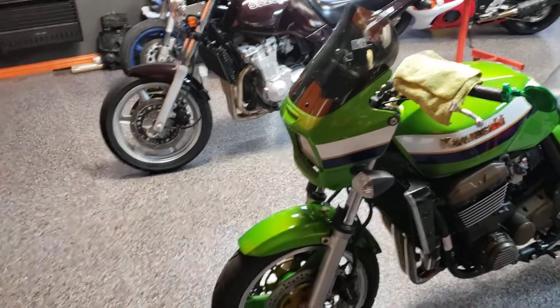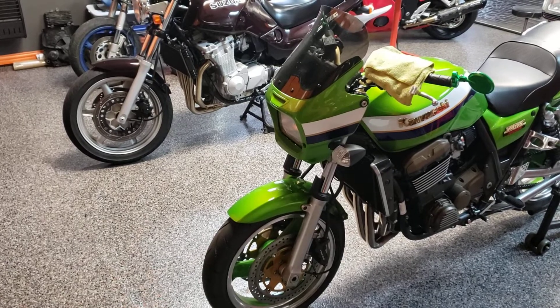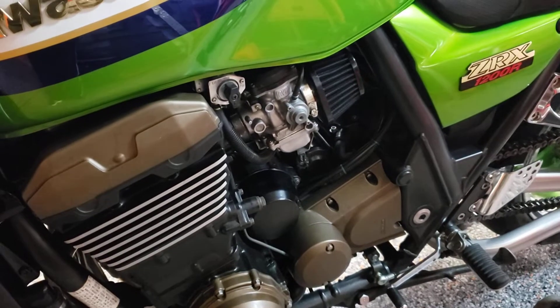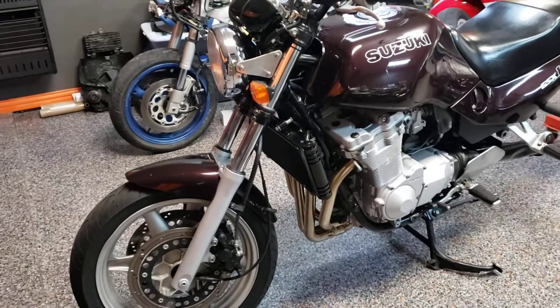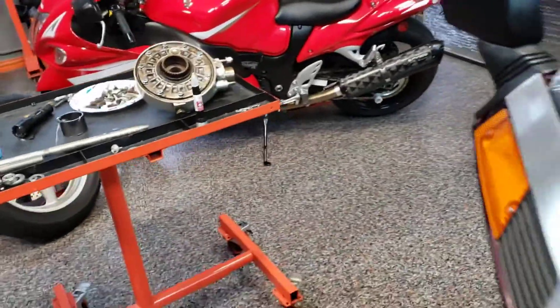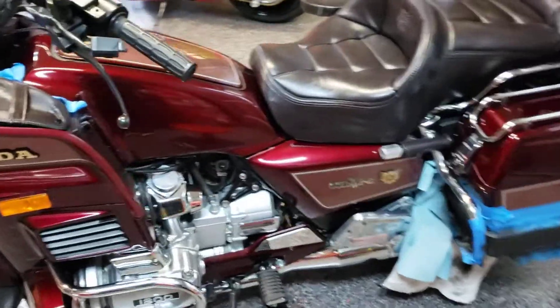Hey guys, Jeff from Texas Moto Works. What is the star out of all the bikes I have here today? Is it the ZRX I just got done doing the carbs on, which came out beautiful — full rejet thanks to Ivan's Performance, dead on, awesome? Is it the 92 GS 1100G, one of a kind, missing a wheel, waiting on a final drive? Is it the Hayabusa? No, it's none of these.